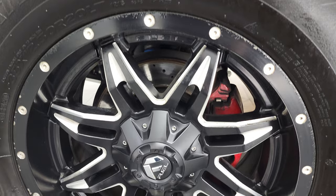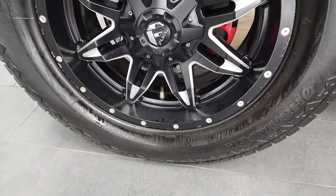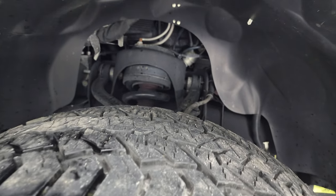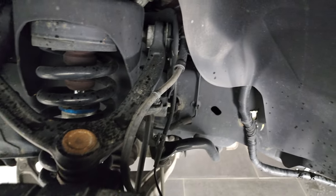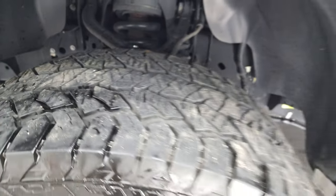This one comes with 20 inch painted and polished aluminum rims and it has Hankook DynaPro tires on here. These are 35 by 12 and a half R20 LTs and they have probably about 50 to 60% of the tread left on them. Frame and underbody is in very nice condition with very little corrosion on there.